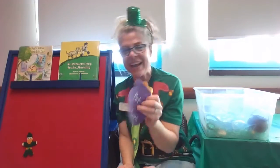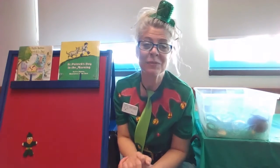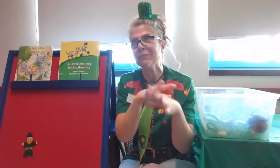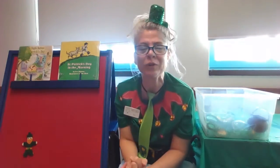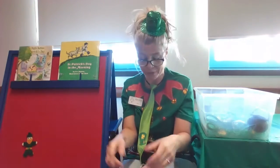Very nice job, friends. The leprechaun was behind the pink pot. And I love that game, grownups — you can play this missing game with anything. Just have three or four objects and hide something under one of them, and have your little one guess which one the missing item is under. It's really super fun to play, and little ones can trick you that way too.